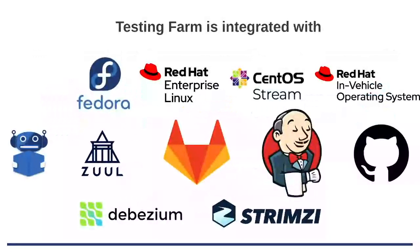This slide shows what Testing Farm can be integrated with, or is already integrated with — such as Packit and Zuul, which already use our service — and it can be easily added to GitLab CI, Jenkins CI, and GitHub Actions.